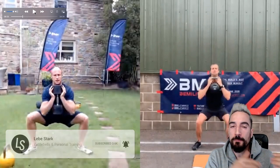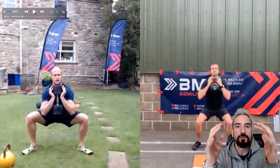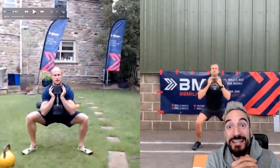A better way would be to grab the kettlebell like this, pushing your elbows together, using the power of your chest muscles to stabilize the kettlebell, which would be a bit easier.